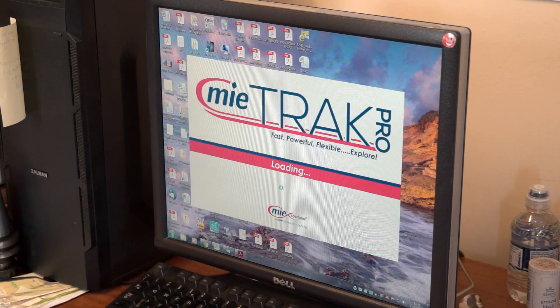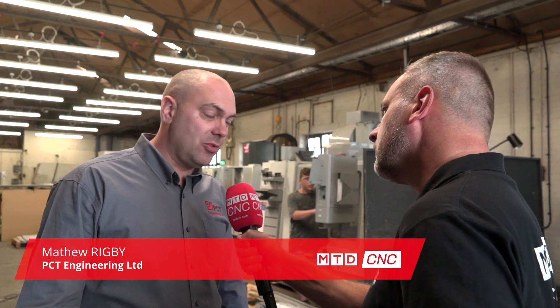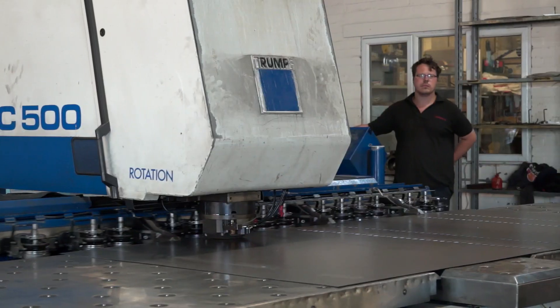Matt, could you tell us a little bit about PCT Engineering? PCT was established 10 years ago by myself and James, and we're a subcontract engineering company. We specialise in work for the electronic, automotive, and transport industries.